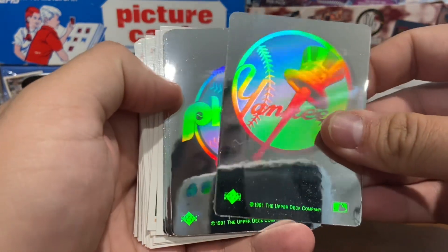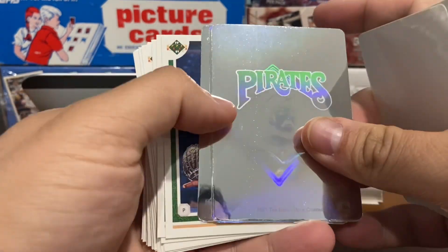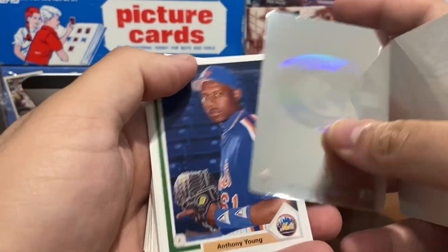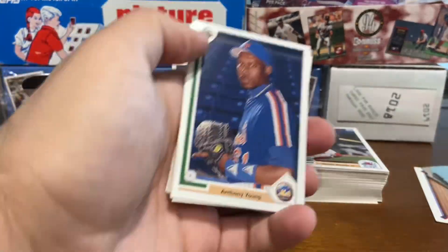We've got our holograms: the Yankees, the Phillies, Pirates — just trying to get the reflection, you can also see me a little bit — the Braves and the Reds. Looks like the Stay Puft Marshmallow Man instead of the Reds logo, but that's okay.